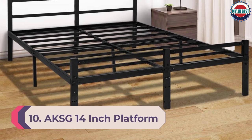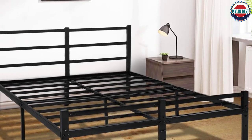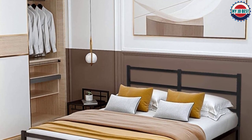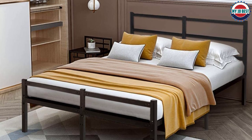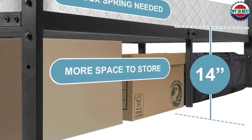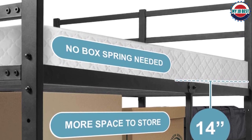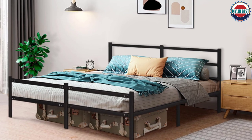Number 10: AKSG 14-inch platform metal bed frame. Looking for a sturdy and reliable bed frame? Look no further than this 14-inch metal bed frame. Made of durable steel, this frame can withstand up to 600 pounds of static pressure, ensuring your mattress stays in good shape. The steel slats and frame structure provide excellent support for the mattress, helping to prolong its life. The large under-bed storage space is perfect for storing seasonal clothes, sheets, or other items.